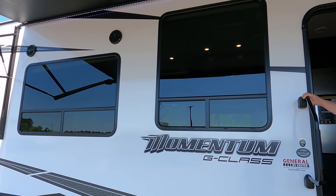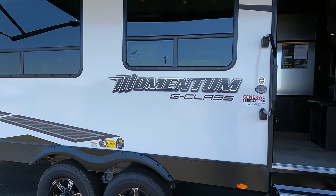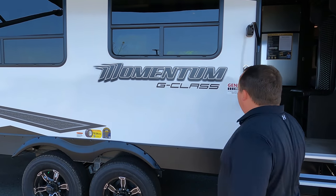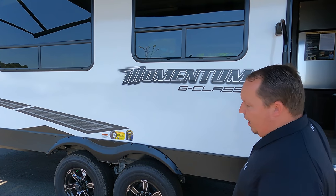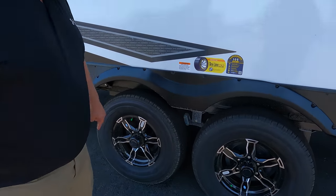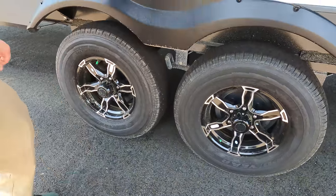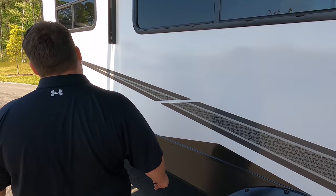I'm not seeing an all-weather package sticker, Will. It does have an enclosed underbelly, so I would imagine it has one — but before you buy this, check with the dealer to confirm. Look at these tires: Goodyear, ST 235-80 R16, with Dexter axles. It is prepped for a tire monitoring system — I love that.